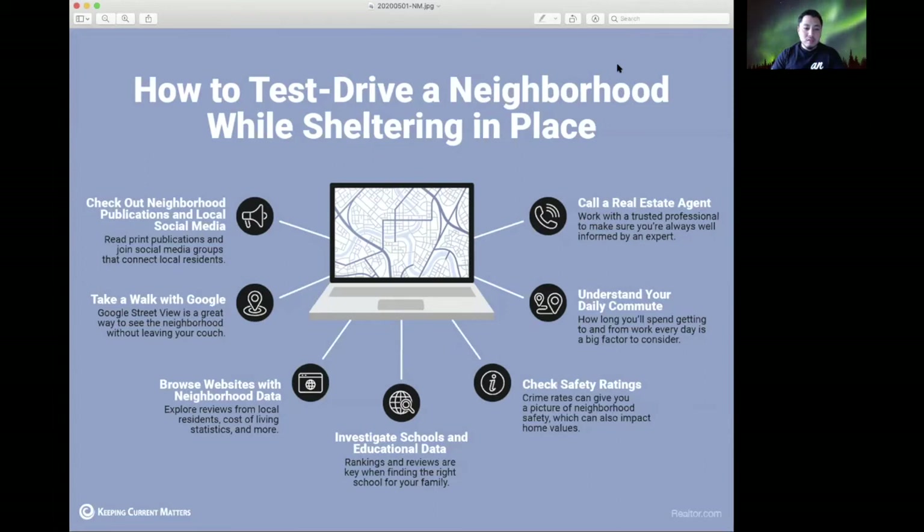You can see what other homes are like in the area, do research online about school ratings, restaurants, and things of that nature. And of course you can always call someone like myself — a real estate agent who's constantly going in and out of homes and neighborhoods — to tell you the advantages of one neighborhood versus another.